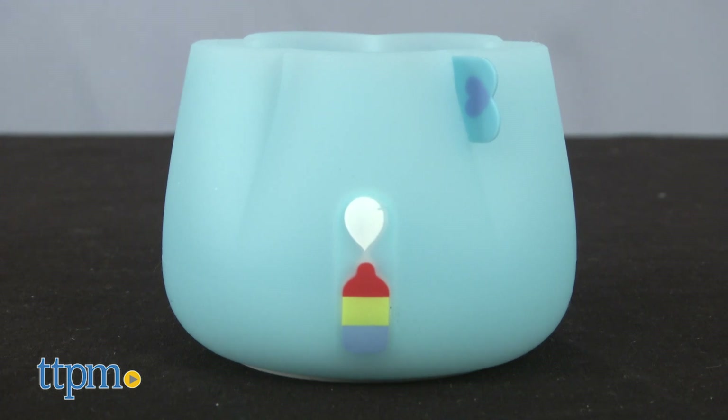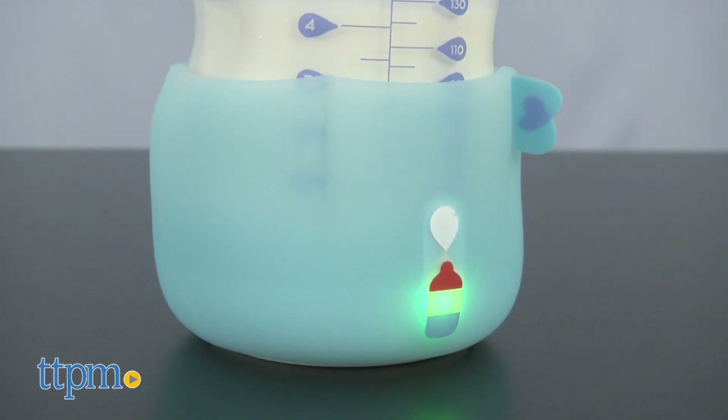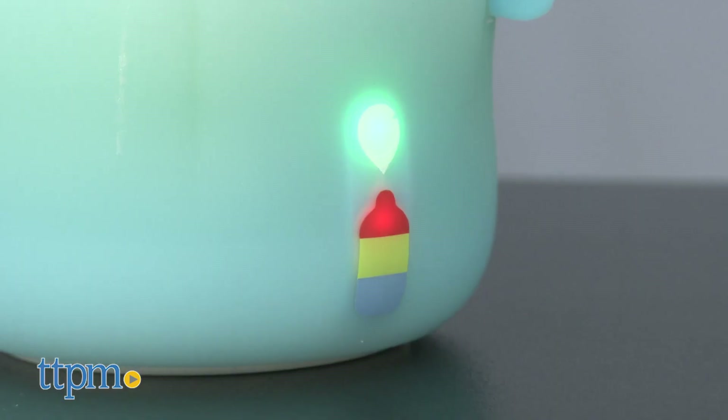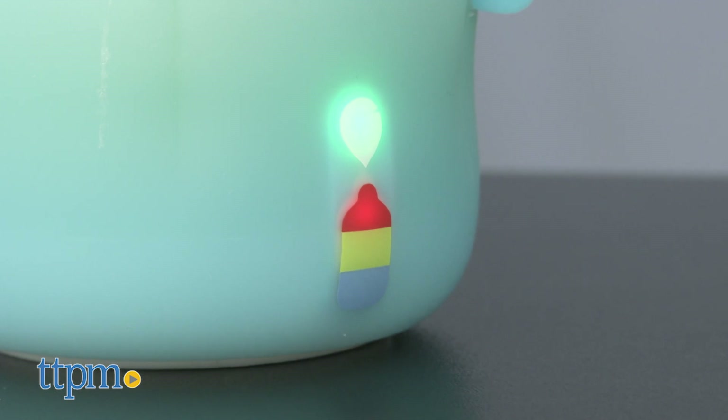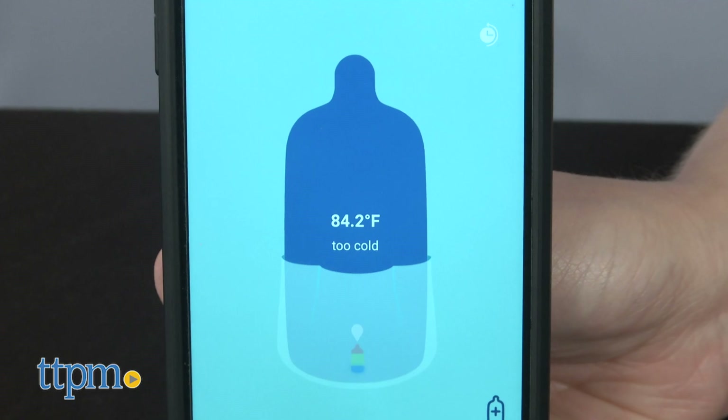Alright, you still get a colorful silicone sleeve, either in blue or pink, that slips onto the bottom of a baby bottle. Bottles are not included. When you've got the bottle and sleeve on a flat surface, watch the tri-color bottle indicator lights to determine if the milk is too warm, too cold, or just right. The app will show you this information, too.